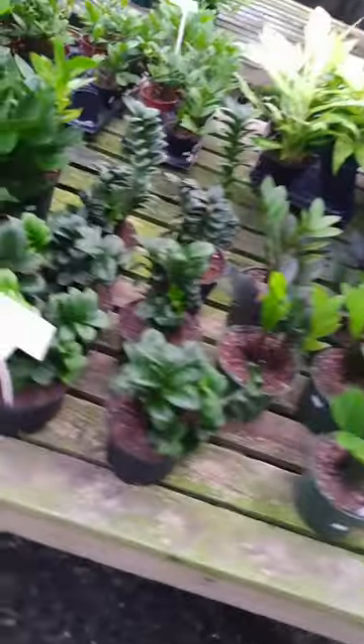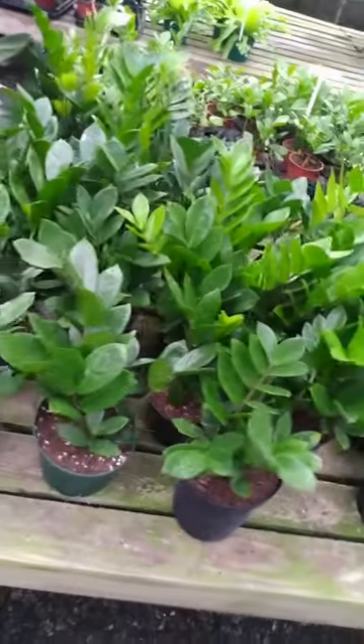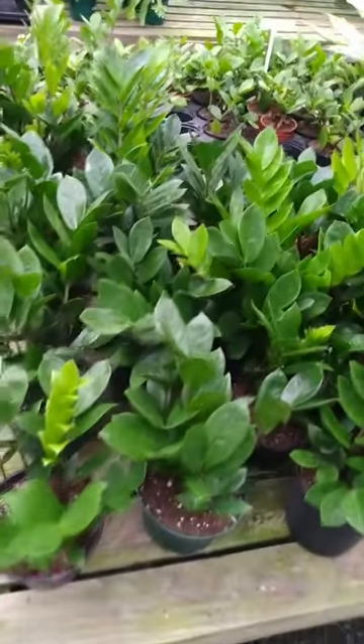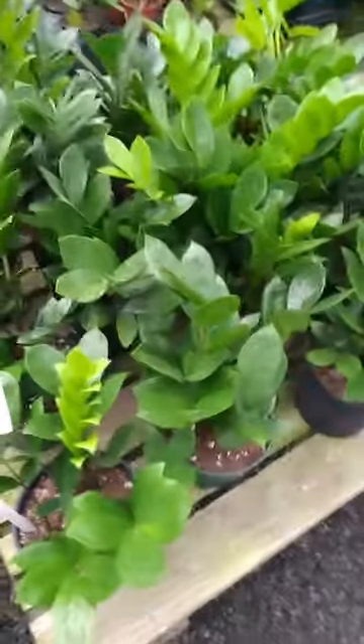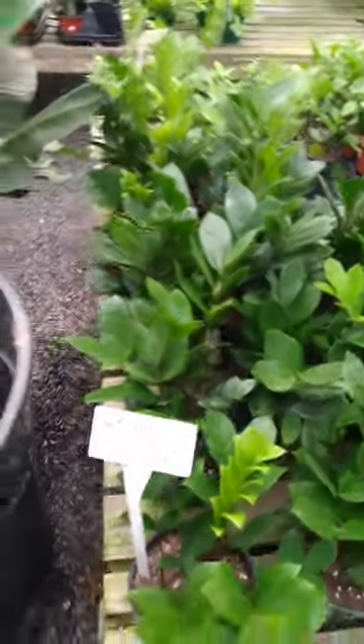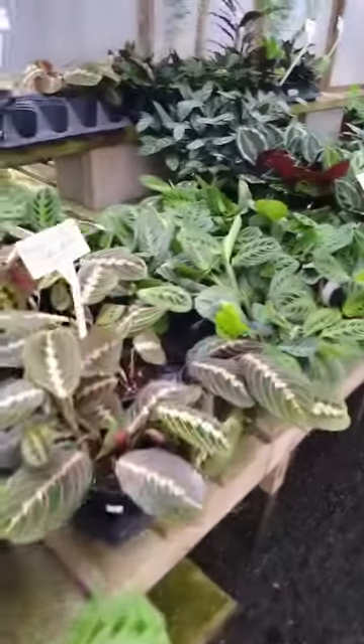I've got to do a video of my ZZ plant. I have a ZZ plant that is just running crazy — I didn't think it was a ZZ plant at first because it comes in so purple. But every time I come here and I see this pretty plant, I realize that it is a ZZ plant. I don't know if that'll happen to you guys, but just giving you guys an idea.